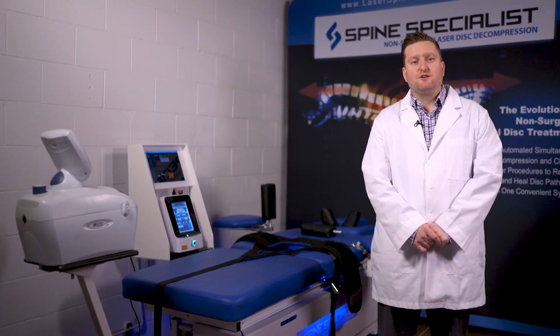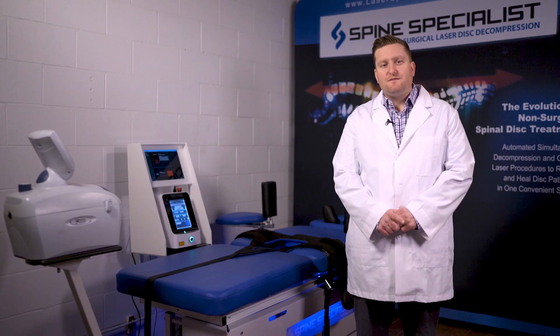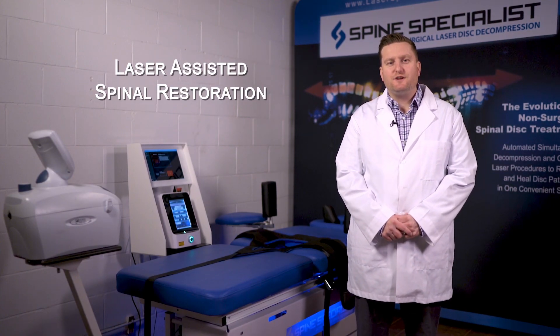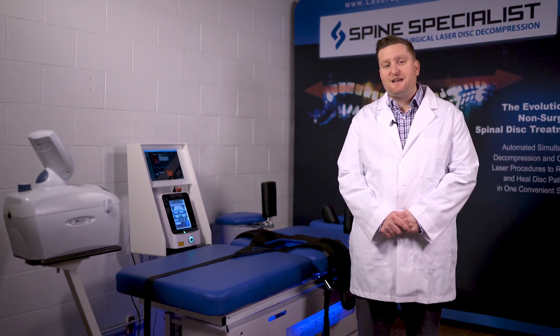I'm Dr. Mark Jagger, creator of the Spine Specialist. I have been developing laser enhanced spinal decompression protocol since 2007, culminating in my design and development of the device you see before you. This device performs a procedure we call Laser Assisted Spinal Restoration, and we have performed over 30,000 successful treatments in the last four years.